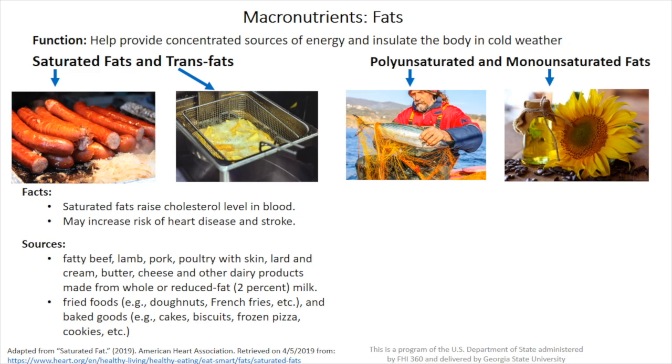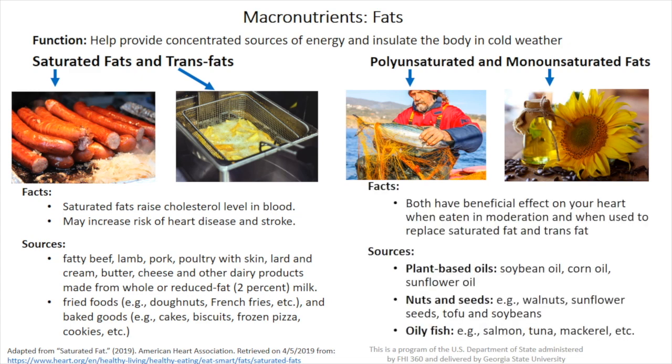The trans fats generally come from fried foods like donuts, french fries, and baked goods like cakes, biscuits, frozen pizza, and cookies. As for polyunsaturated and monounsaturated fat, they both have beneficial effects on the heart when eaten in moderation and when used to replace saturated fat or trans fat.